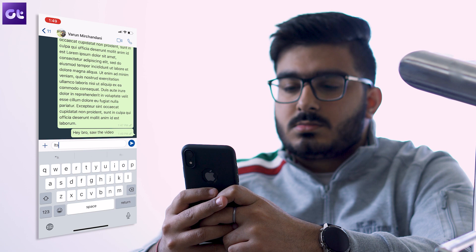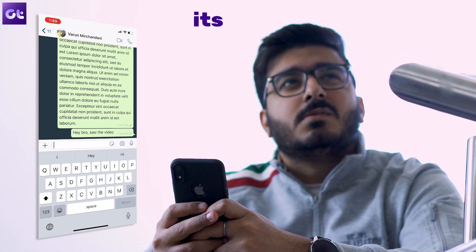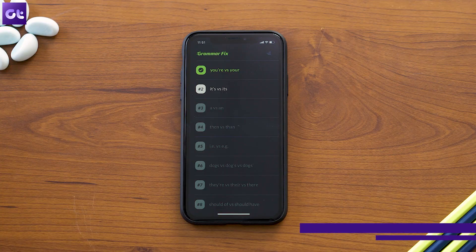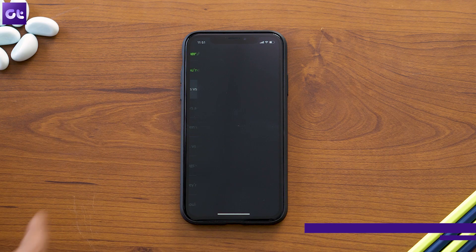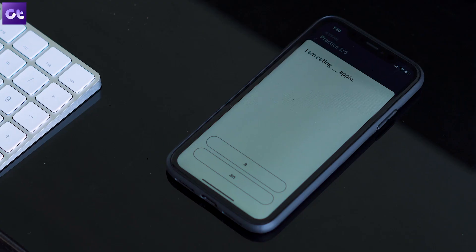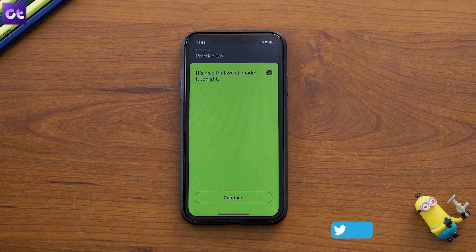Has it ever happened to you that you've been confused between whether to use 'it's' with an apostrophe or 'its'? Well, you learn a new thing every day. And if that's your motto for the new year, you should definitely check out Gramaphix. The app offers a super neat interface that corrects the most common grammatical mistakes that people usually make. There's also a practice mode inside to ensure you learn your stuff well. If you're someone who gets confused on what to use where, this app is definitely something you should try out.